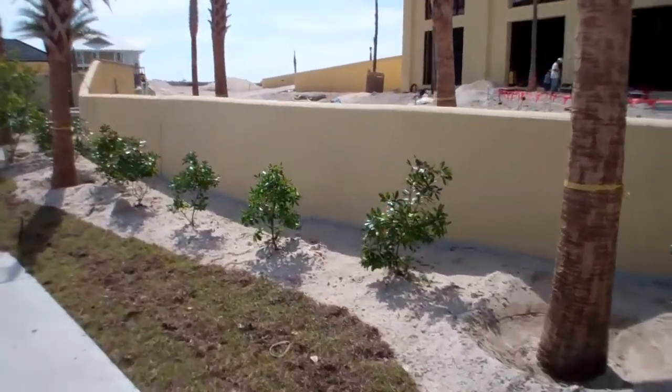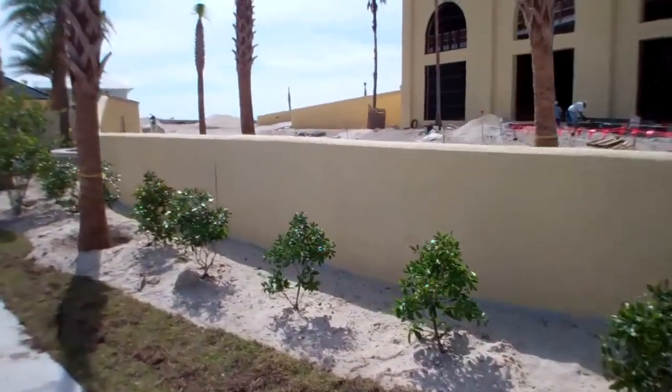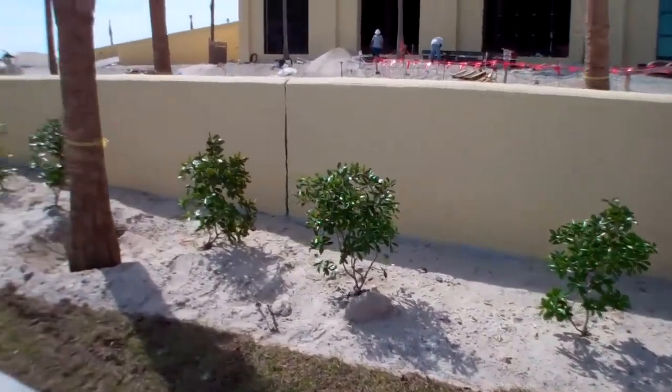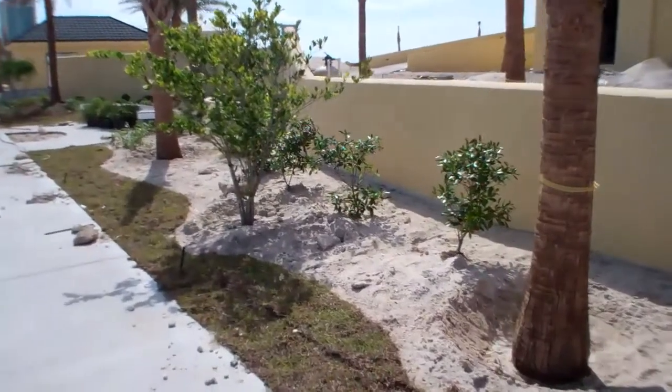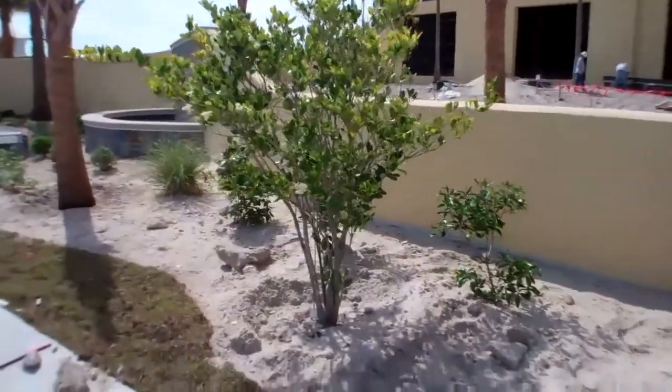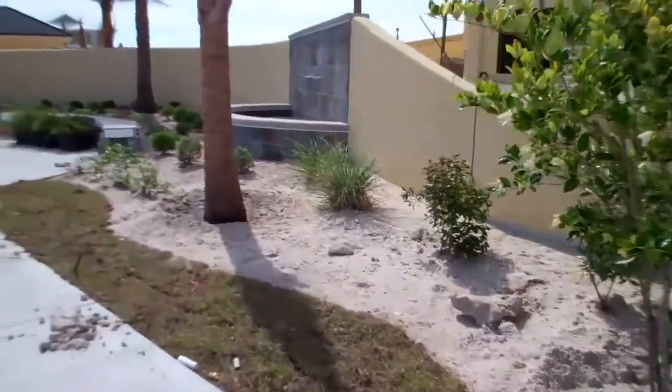We're out in the front of our property wall of Phoenix West 2. Our landscaping is beginning its installation. The grass is down here and the shrubs are coming in.